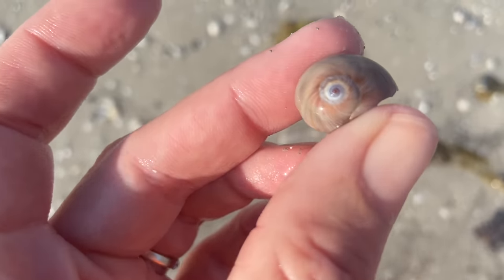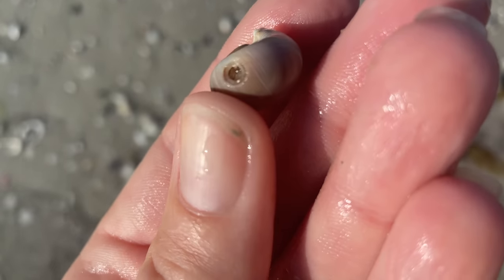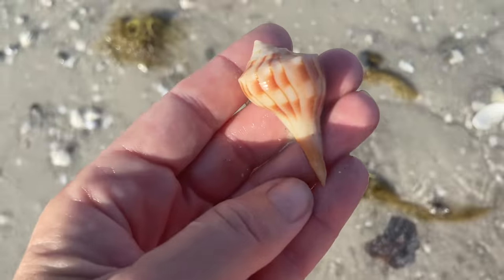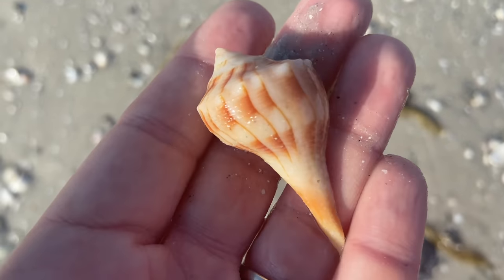Here we have another shark eye. And it looks like somebody gave that guy a little drill, unfortunately. It happens. Looks like I found a lightning whelk. It's a fun little find. I'm so happy I'm finding shells.